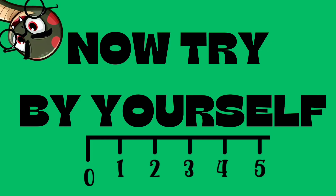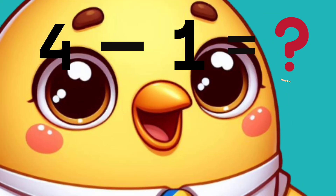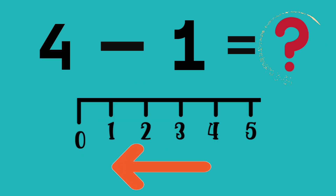Now try by yourself. 4 minus 1 equals? Start at 4 on the number line and go back one step.